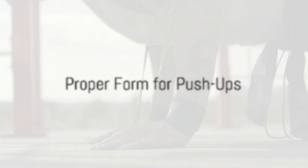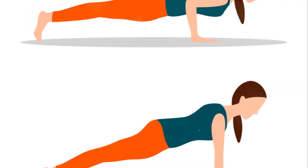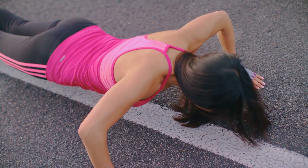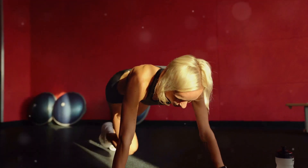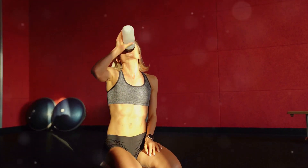Now that we know why push-ups are so beneficial, let's ensure we're doing them correctly for maximum impact. Hand placement: start with your hands slightly wider than shoulder-width apart — this ensures proper engagement of the chest muscles. Body alignment: maintain a straight line from your head to your heels, and avoid arching or sagging your back.